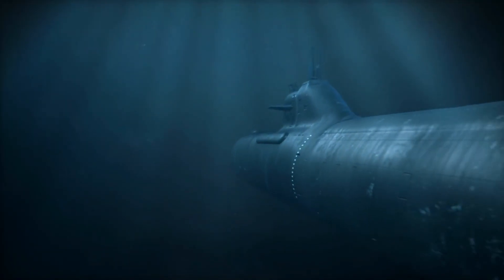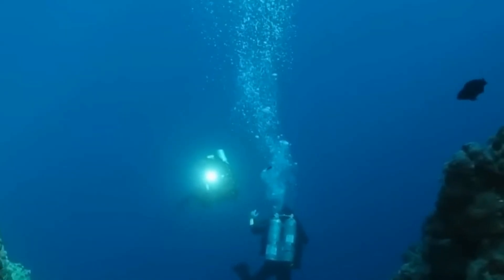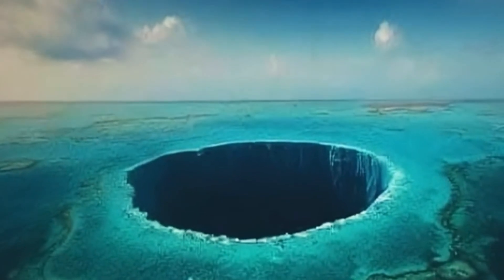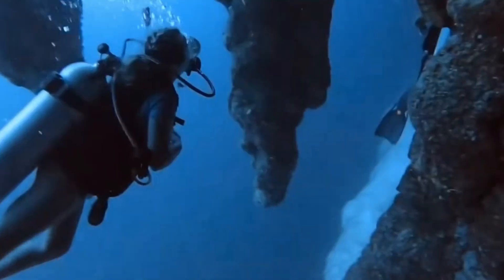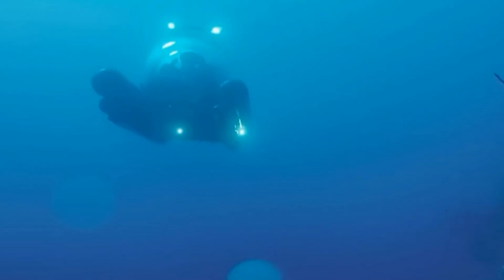In their hunt for answers, the professionals descended into the Great Blue Hole, only to discover a more fundamental conundrum. Beneath the silent, black waters is a paradox so profound that it continues to cast doubt on what we understand about life, death, and the unseen forces sculpting the deepest recesses of our universe. But what was the process of organizing one of the biggest trips prior to the blue hole's discovery?